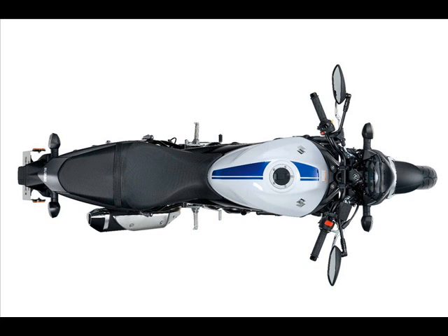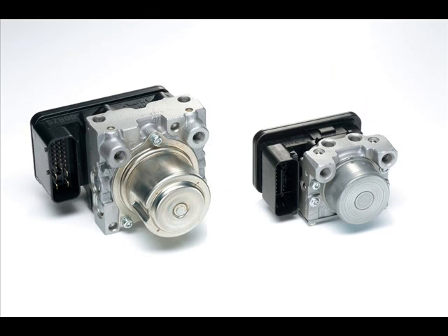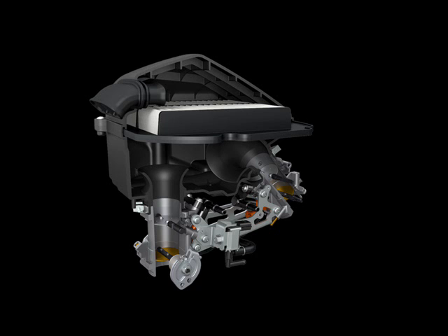For its fourth generation, Suzuki returns to the model's roots by reinstating the SV name and redesigning it with clean, simple lines. The host of updates to the 90-degree V-twin engine include new pistons and rings.